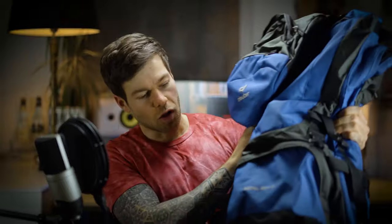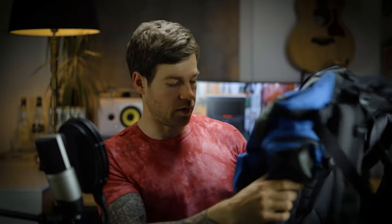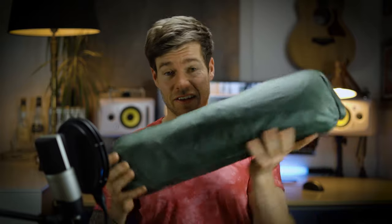Everything I needed fit in this backpack — a 60 plus 10 liters, it's a big guy but very comfortable to wear. My most essential equipment was my tent, which is very compact so I could put it underneath my backpack. Then I had some sleeping supplies: a little pillow, an air mattress, and a sleeping bag obviously.